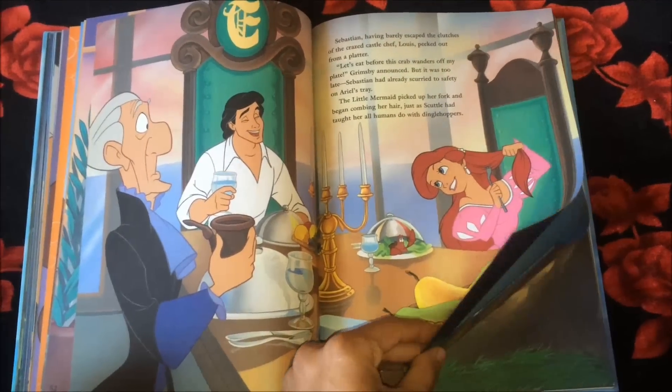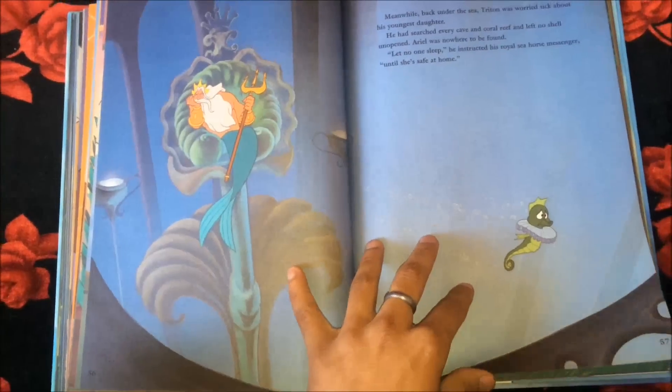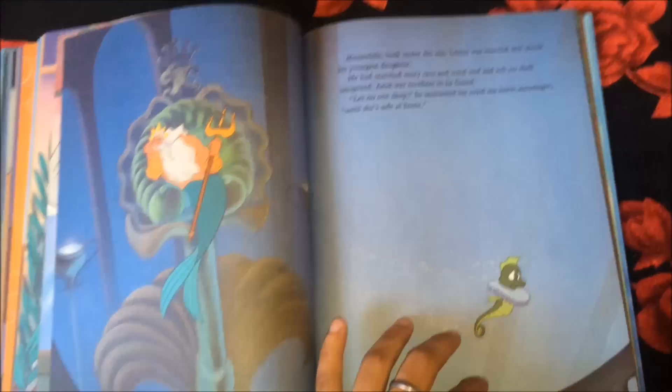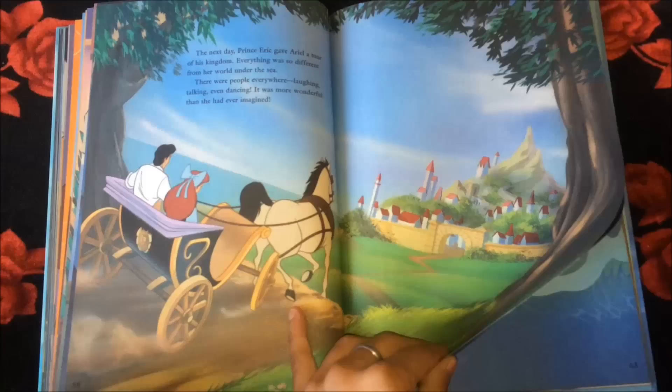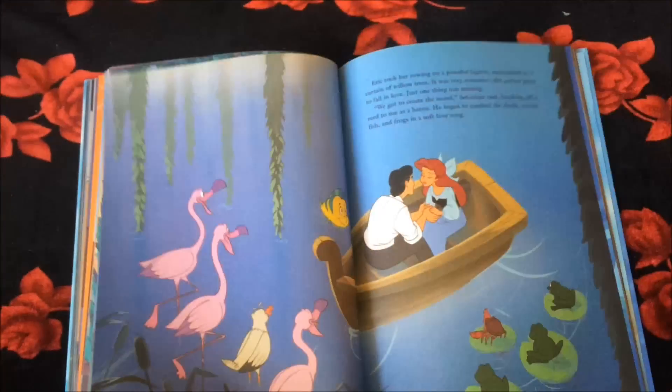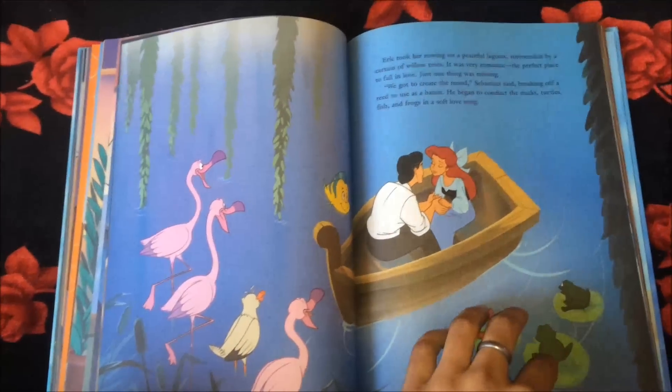I would again like to mention that there are a lot of important scenes missing from this storybook. But you know, it's just a storybook and it has to have limited pages. But I would really love it if they had — I would not even mind if they would make a fatter book, because I would love all the scenes to be present.